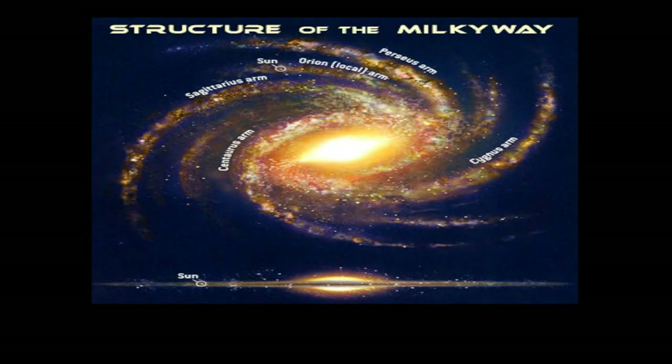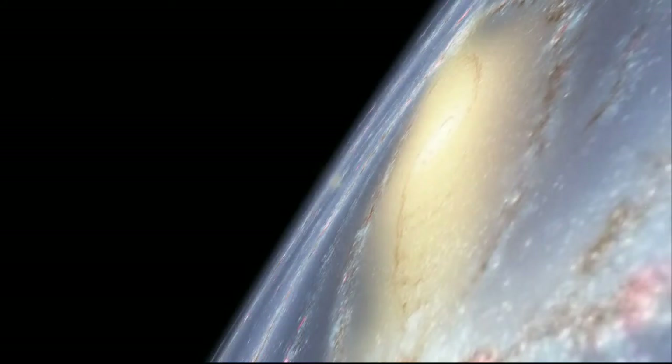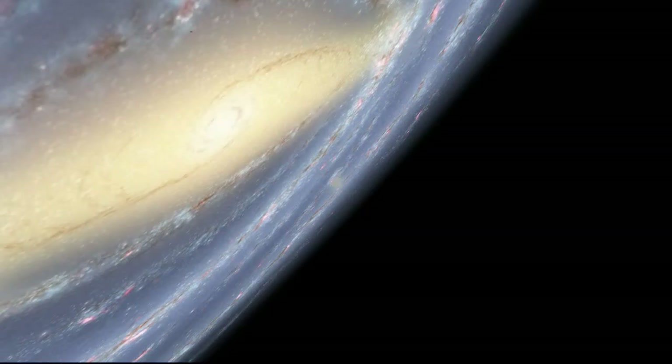Here's a diagram of the Milky Way. The nucleus bulge, or core, contains the highest density of stars in the galaxy. The nucleus is a big black hole. It would take 40,000 light years to travel around the nucleus.